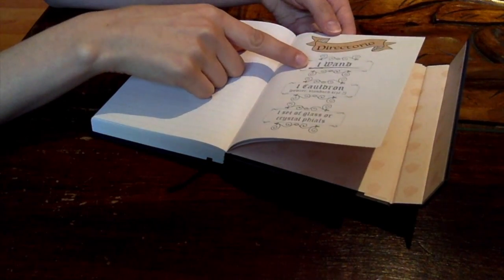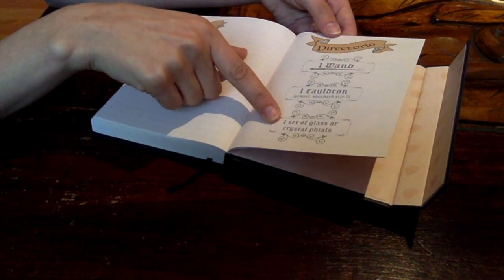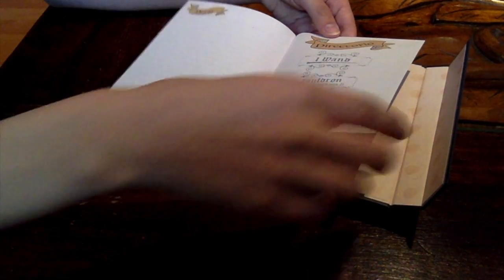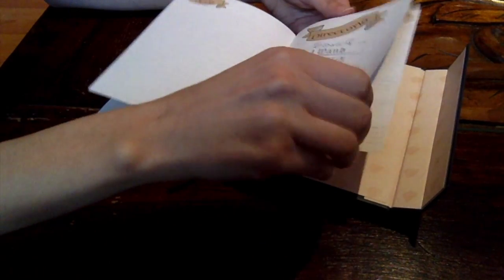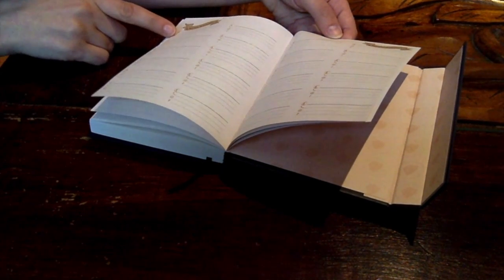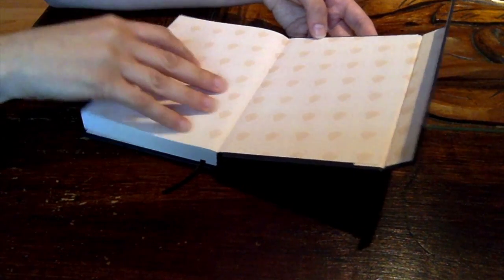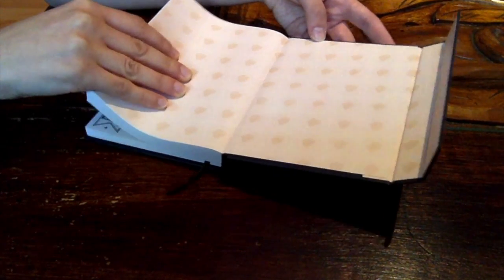Then there is a section that says: one wand, one cauldron, and one set of glass or crystal phials — I'm not sure of the pronunciation in English, sorry! Here you can put the name, telephone, email, and Facebook of people, just so you don't forget. And it has the symbol of the Monster Book of Monsters, which I think is really cute.